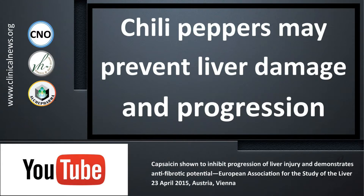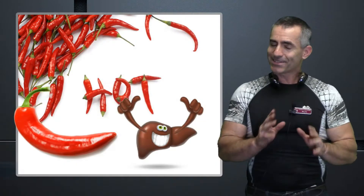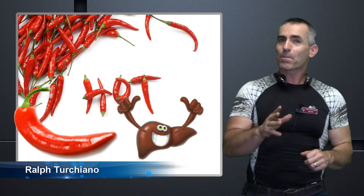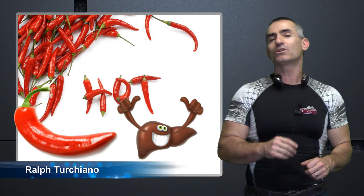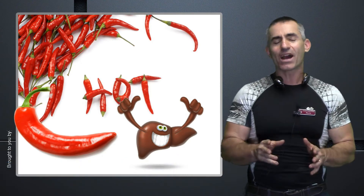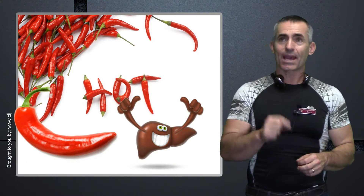It looks like the liver has a hot new friend, and that's no pun intended, but you'll understand why in a second. European researchers wanted to look at something called chili pepper — we're all familiar with the common chili pepper — and specifically an active compound in chili pepper called capsaicin.